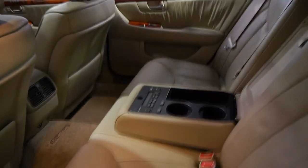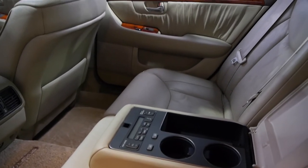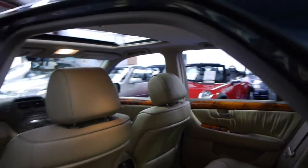It's even got controls in the back for your radio, air conditioning, heated seats, and the list goes on. The hood lining is in very good condition also.